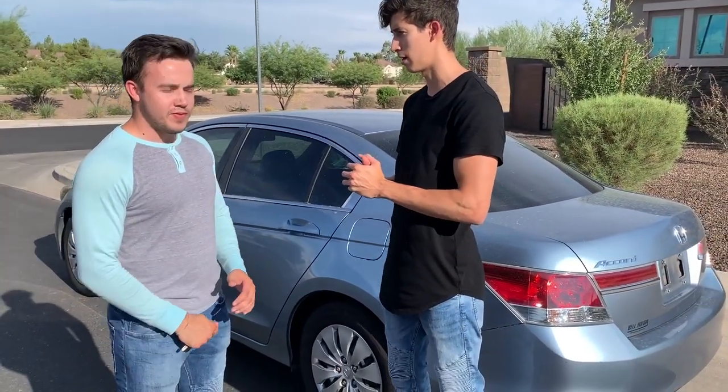It was posted for $8,000 and he negotiated it down to $7,600. These are worth anywhere from $9,500 to $10,000. So I plan on selling it for probably $9,600 — about $2,000 profit. And how many miles? 50,000 miles.